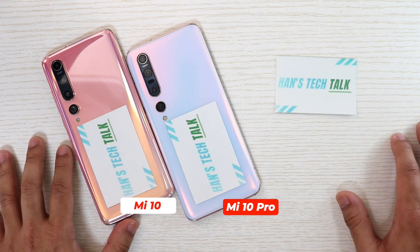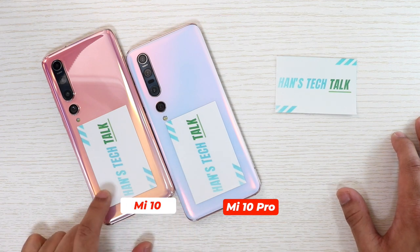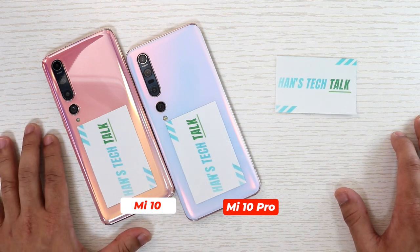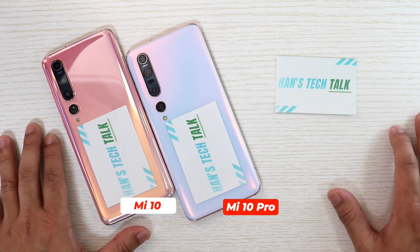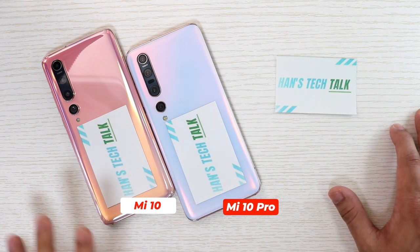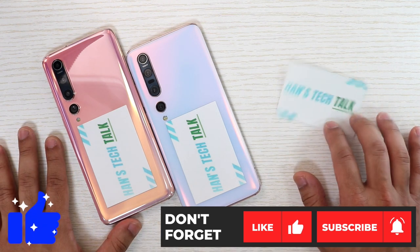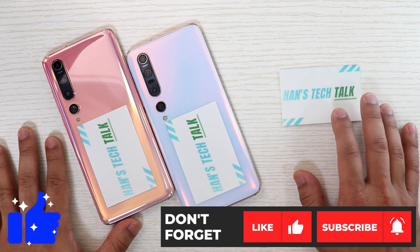A lot of people have asked me whether they should go for Xiaomi Mi 10 Pro or whether Xiaomi Mi 10 is good enough. They have a lot of different questions and ideas. So I thought I should make a video comparing Xiaomi Mi 10 and Xiaomi Mi 10 Pro. I have tried to cover all the aspects like battery, camera, display, and gaming. I hope you watch through this video and make a comment in the comment section below.